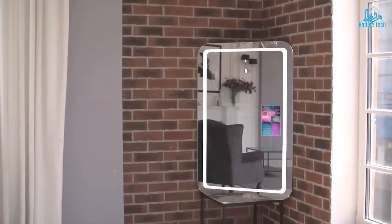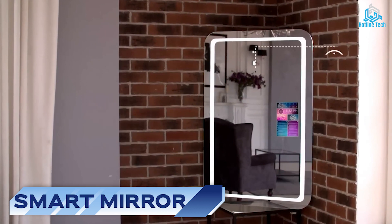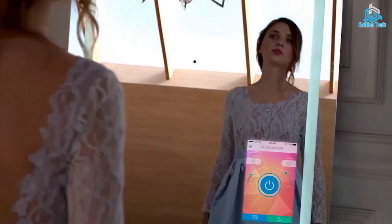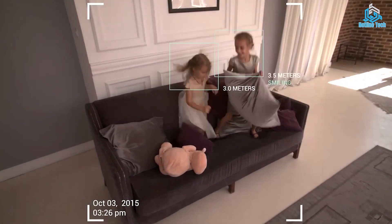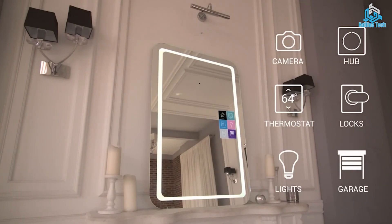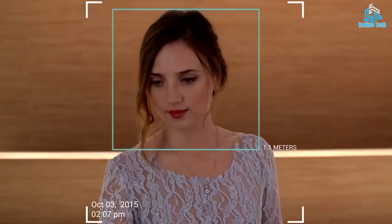Number 4: Smart Mirror. The Smart Mirror is the perfect addition to any bathroom. It's equipped with a touchscreen display and can be used to check the weather, your schedule, and even your health metrics. A Smart Mirror is a high-tech device that offers a range of features beyond just reflection. It typically features a display screen that allows users to access information such as news, weather, and traffic reports.